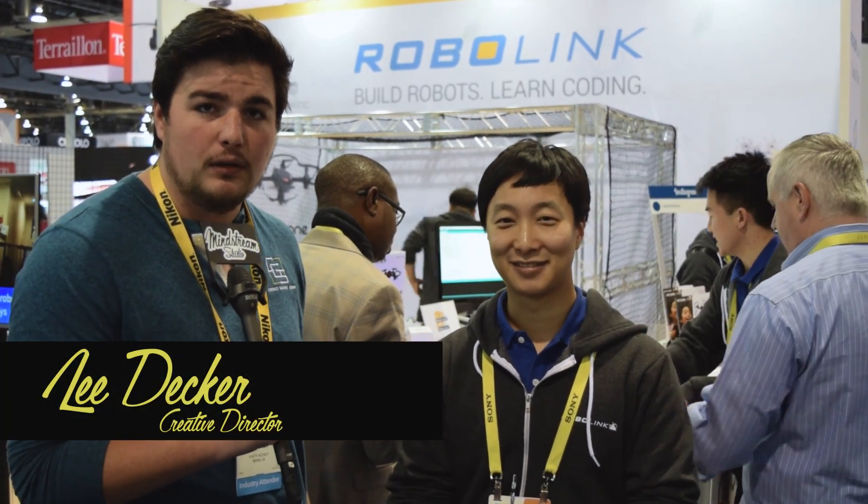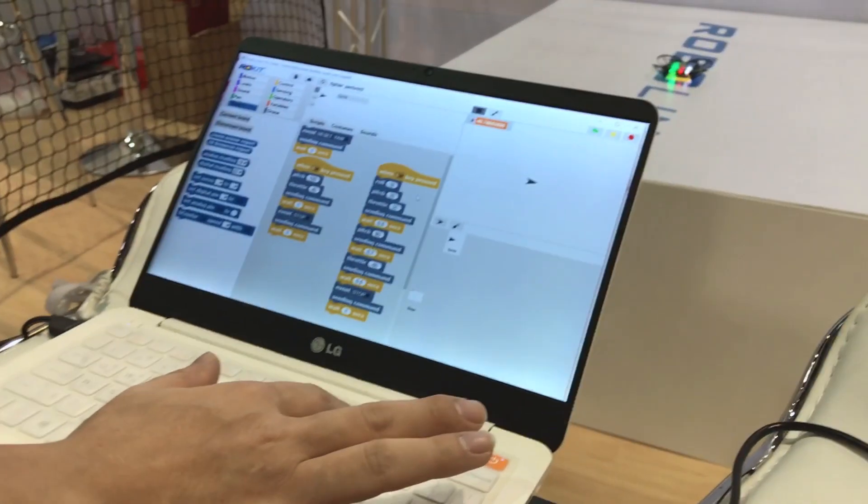Hey, this is Lee from Mindstream Gadget Show. I have Hansol from RoboLink. He's gonna tell you a little bit more. Hi, my name is Hansol. I'm from RoboLink. We make education toys. This is the first in the world that's focusing on programmable and educational drones, so students can learn how to do programming with this fun gadget.